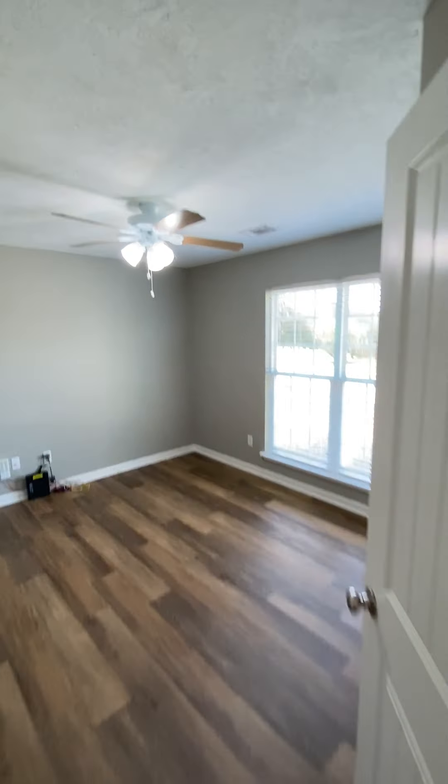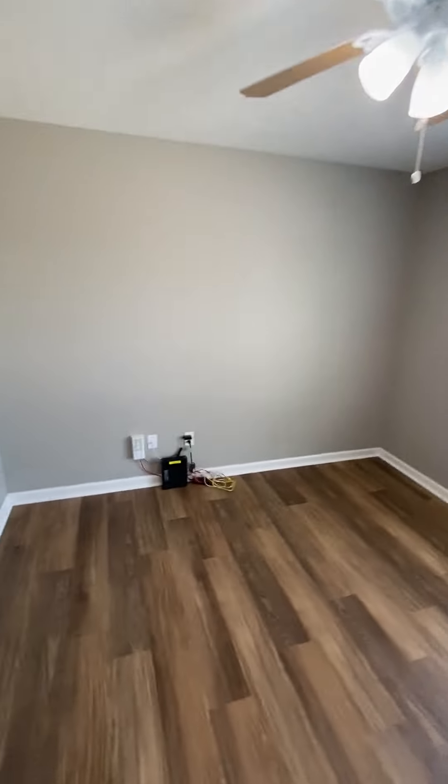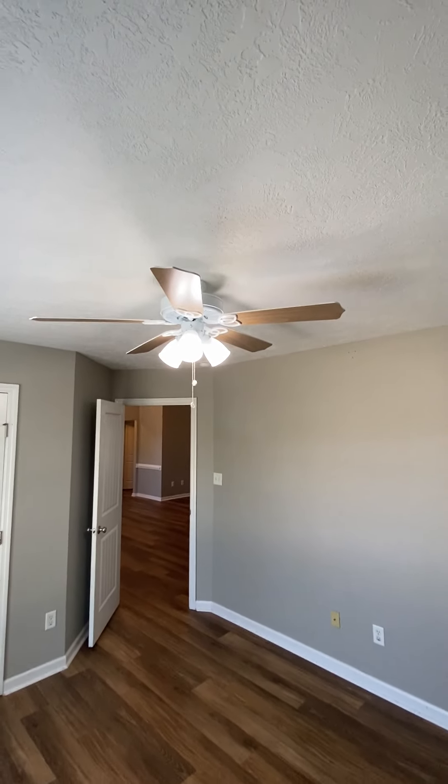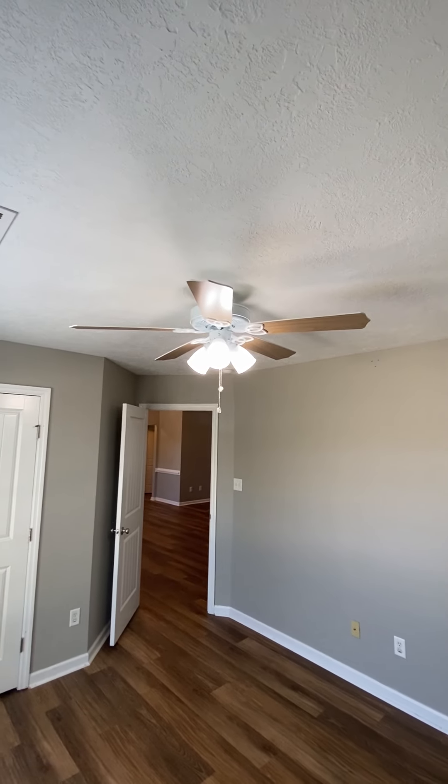Going to the right, this is the first bedroom on the front of the house. Pretty simple, probably 10 by 11 maybe. Not too big. Looks like they put some new lights, maybe a new fan in here.